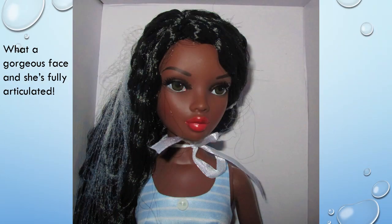What a gorgeous face, and she's fully articulated. She has a deep brown complexion, wears a long black wavy wig, and her brown eyes are painted and have applied upper eyelashes. NEMA has a pouty mouth with luscious lips that are painted coral. She has the usual five points of articulation.